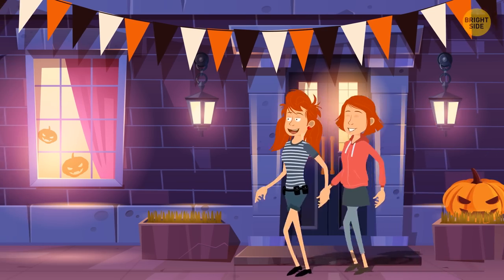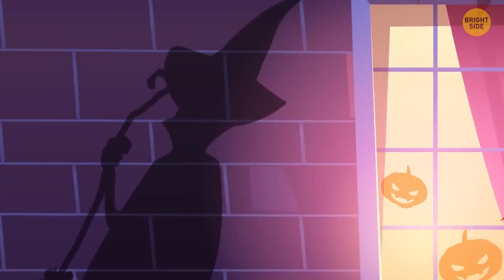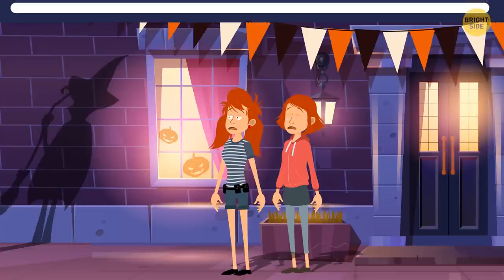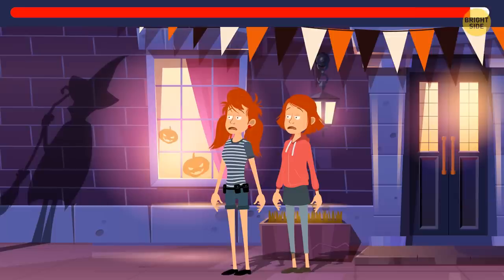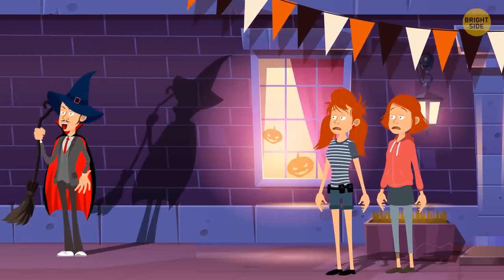Shelly and Bella were walking down the street when they saw a creepy shadow. Should they be worried? Nope — it's Halloween. The guy is walking around scaring people in his witch costume. You can even see he's wearing sneakers.